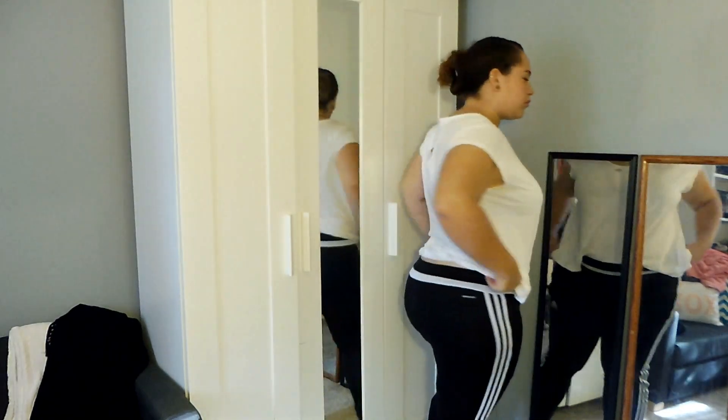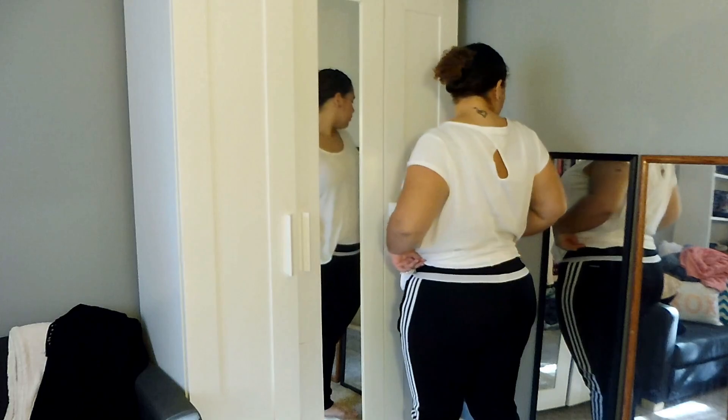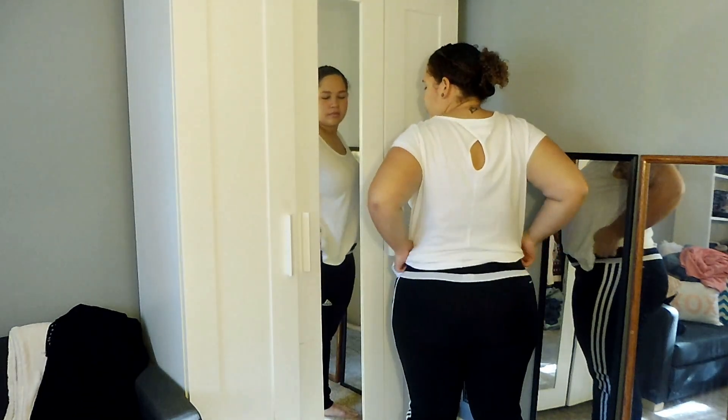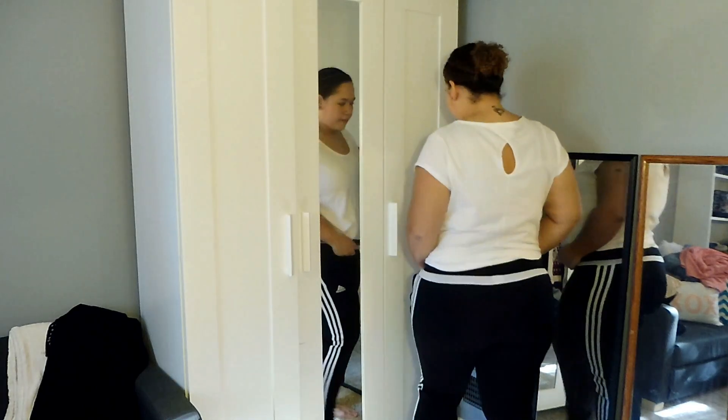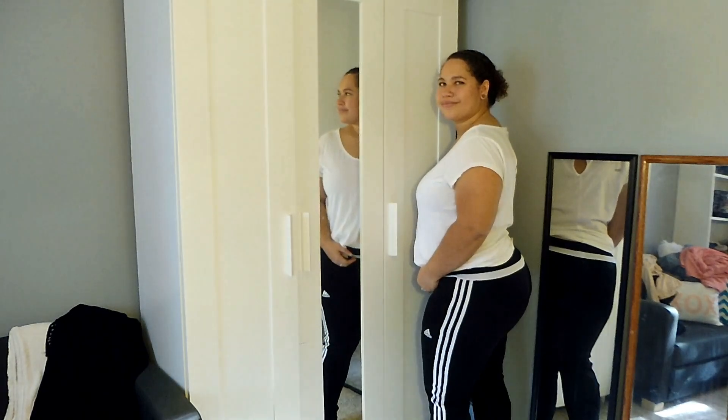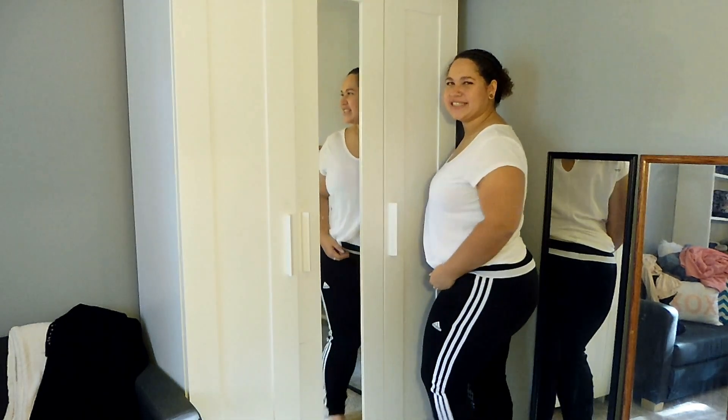These next pair of pants that I got are by Adidas. I got them in a size large and they were $5.80. They just don't fit me yet. So hopefully when I drop a couple more pounds they'll be perfect, but they're so cute I couldn't leave them there.